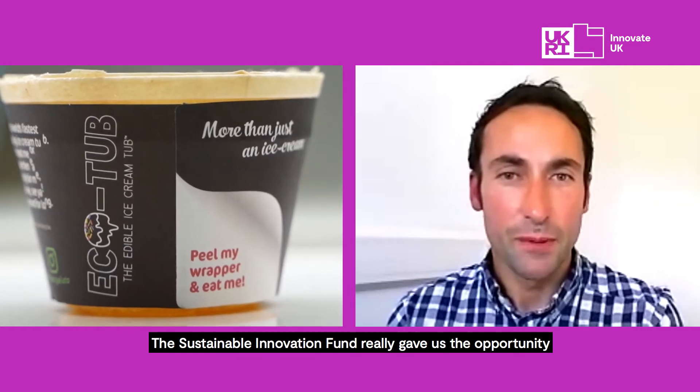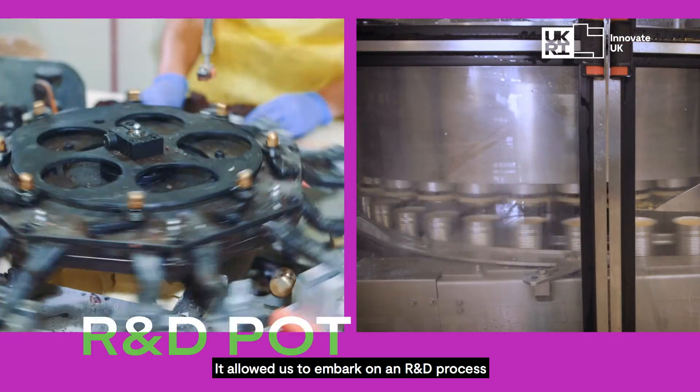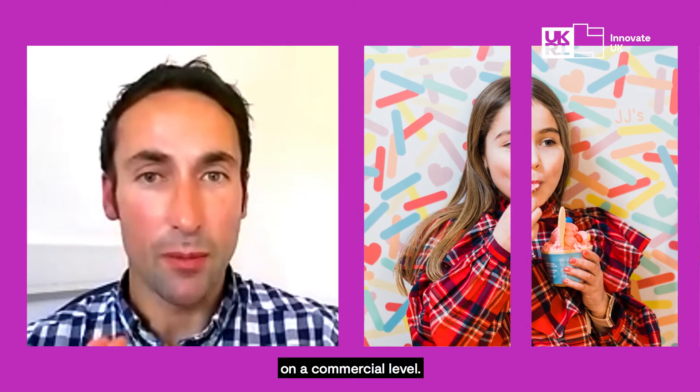The Sustainable Innovation Fund really gave us the opportunity to explore this a lot further. It allowed us to embark on the R&D process of bringing what was essentially an idea to the end goal of EcoTub being available on the market on a commercial level.